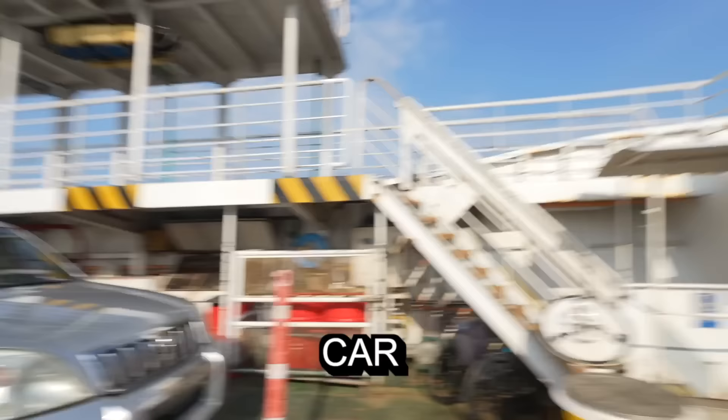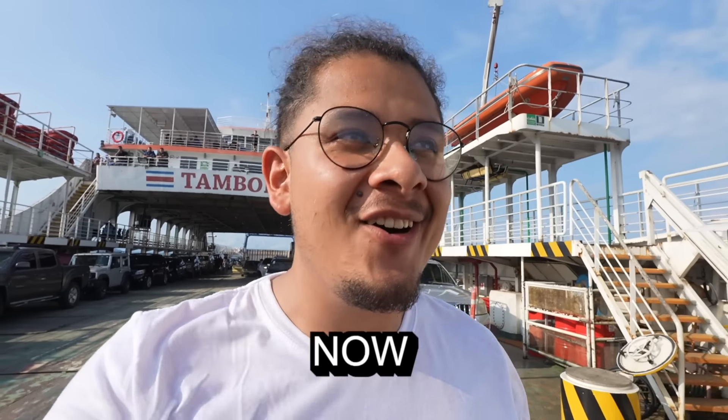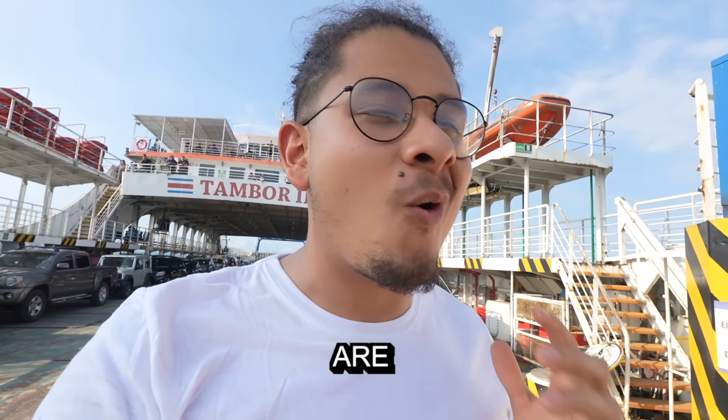This right here is our car and that right there is the ocean! Now let me catch you up on how the heck we got over here and where we are going.